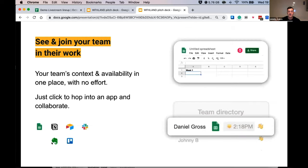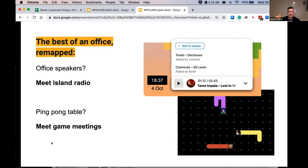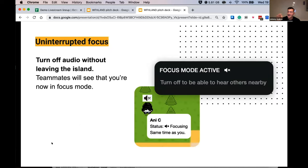See and join your team in their work — just click to hop into an app and collaborate. It's the best of an office remapped for a virtual environment. Office speakers are now a synchronized shared music playlist. And if you're missing the ping pong table, get the playfulness back with in-game meetings. This doesn't mean it's going to be a distraction — switch to focus mode at any time and teammates will see that you're busy, and it turns off audio.